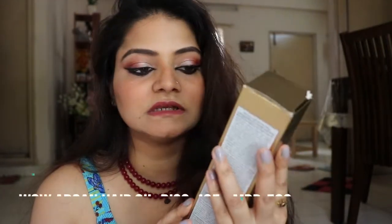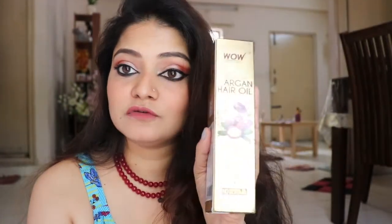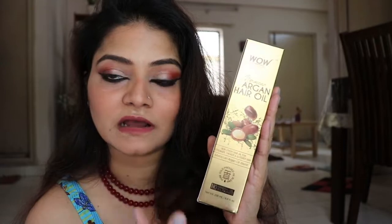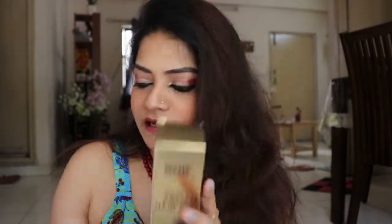A new oil in my collection — this is the WOW Argan Hair Oil, non-sticky formula. I'm really looking forward to using it. WOW products have been great for me — it's gluten-free, vegan, and cruelty-free. Since I took an argan-based face cream, I thought I should also try an argan hair oil. It's priced around ₹599.